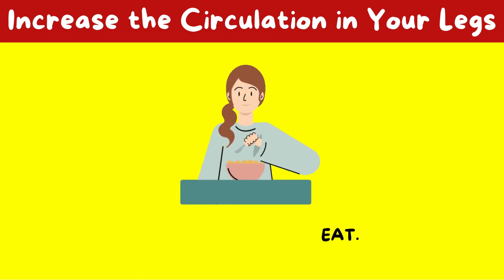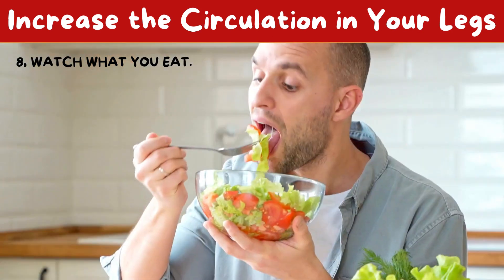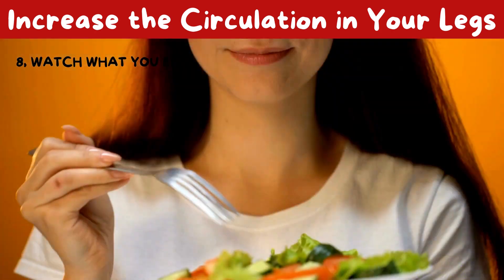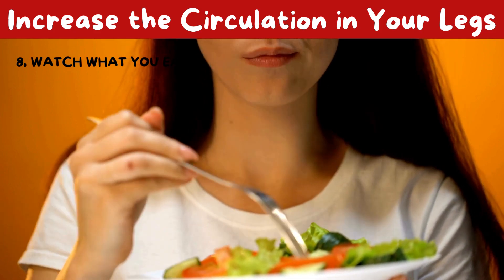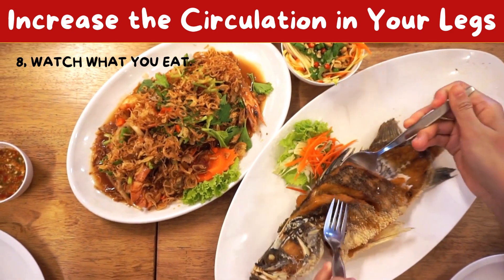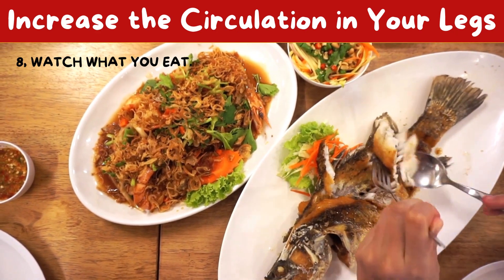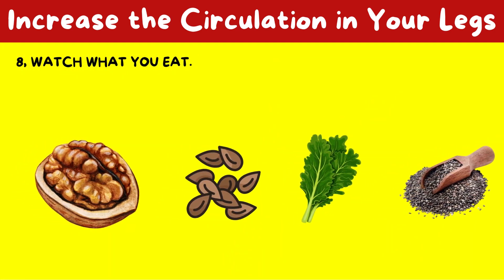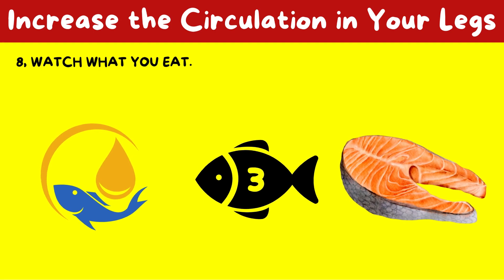8. Watch what you eat. Healthy eating can help you avoid circulatory problems like atherosclerosis, heart disease, and high blood pressure. Experts advise you to reduce salt and saturated fat intake, consume foods high in mono- and polyunsaturated fats, consume a lot of fiber and antioxidants such as vitamins C and E, and add fish to your diet. Omega-3 rich foods — including walnuts, flax seed, kale, squash seeds, fish liver oil, and fatty fish such as sardines, herring, tuna, or salmon — are excellent choices, with the American Heart Association advising at least three servings per week.